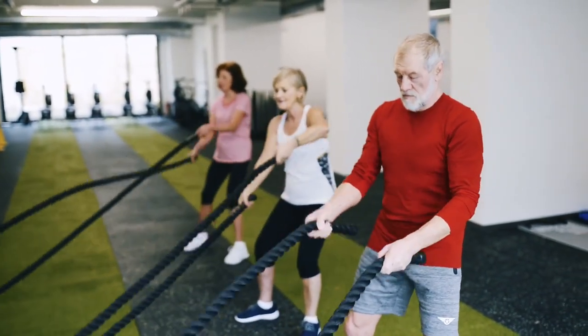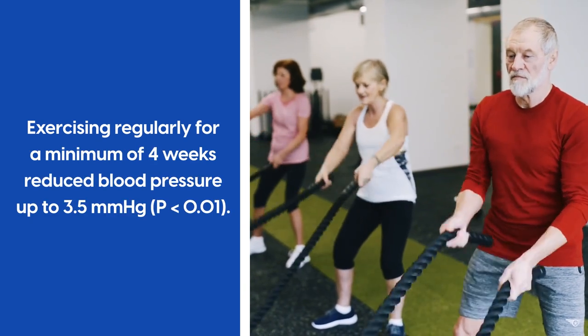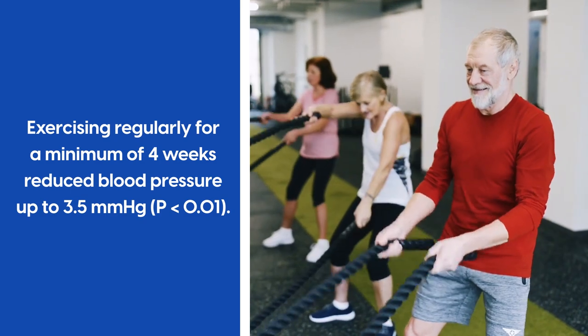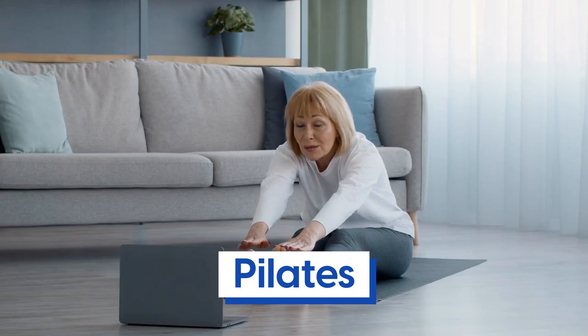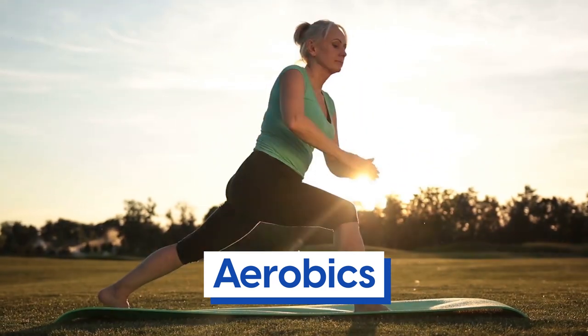A large review of 72 trials concluded that exercising regularly for a minimum of four weeks reduced blood pressure up to 3.5 mmHg. Exercises such as jogging, walking, swimming, strength training, pilates, cycling and aerobics can be extremely beneficial at any age.